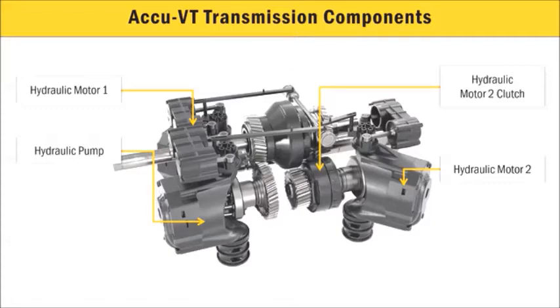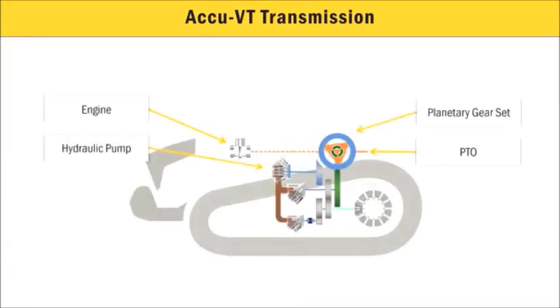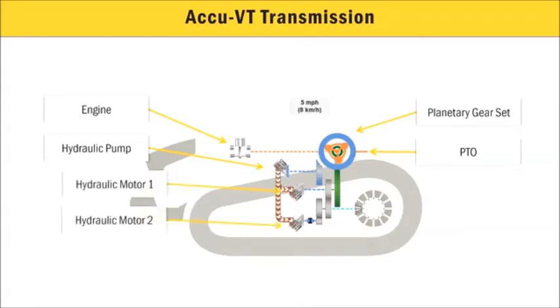This is in order to provide the power and performance customers have come to expect with the MT700. To understand some key principles of the Challenger AccuDrive system and specifically the AccuVT transmission, let's look at this schematic. Hydraulic motor 1 and hydraulic motor 2 provide power at the lower portion of the speed range.